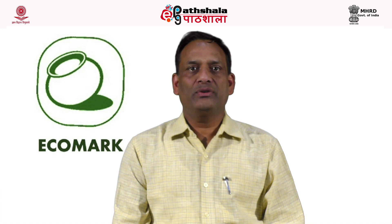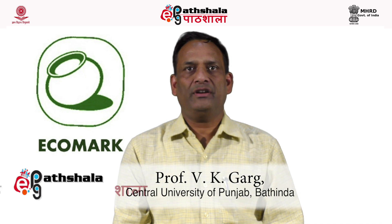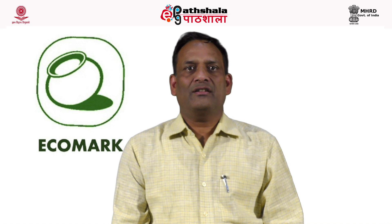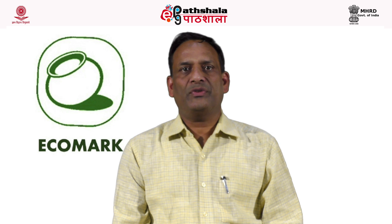Hello students, welcome to EPG Part Shala. In this module, we shall be discussing about eco-labeling of different products. Government of India has taken a number of steps for pollution control as well as environmental management, and one such step is eco-labeling of different products.